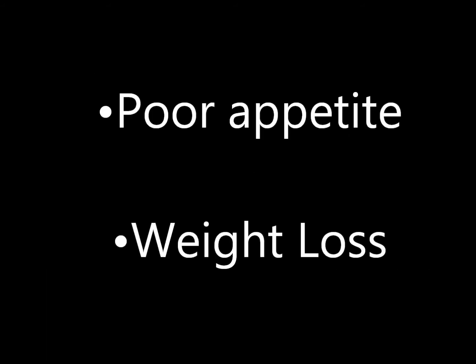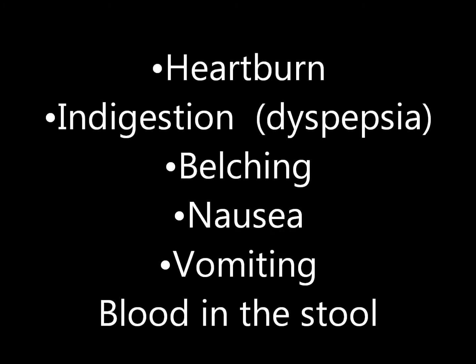Helicobacter pylori is often associated with poor appetite, being hungry soon after eating, and weight loss. It is also associated with heartburn, belching, farting, nausea, and vomiting.